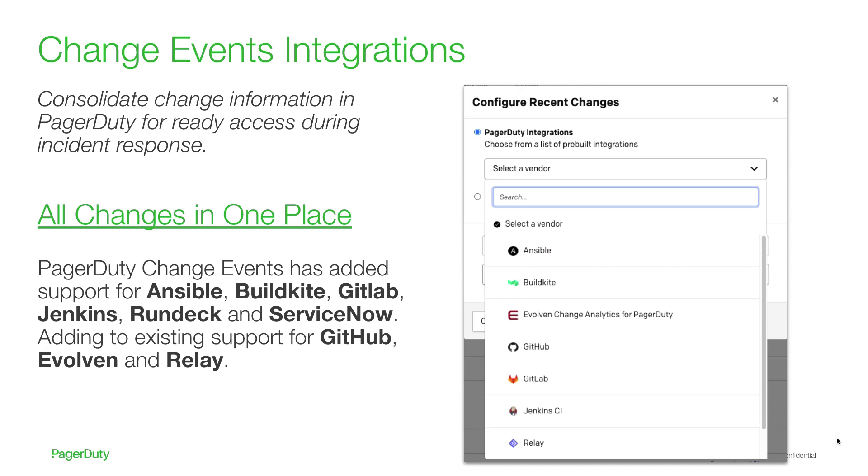Starting with our support for GitHub, Evolent, and Relay, we're excited to have now further added change events integration support for Ansible, Buildkite, GitLab, Jenkins, Rundeck, and ServiceNow.